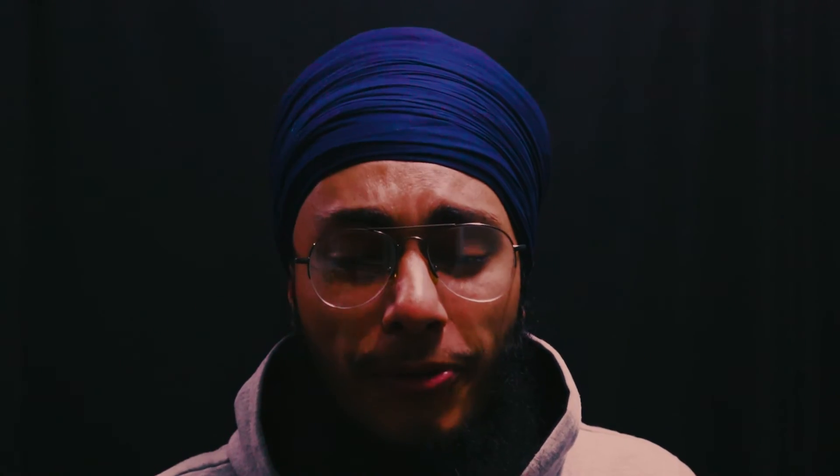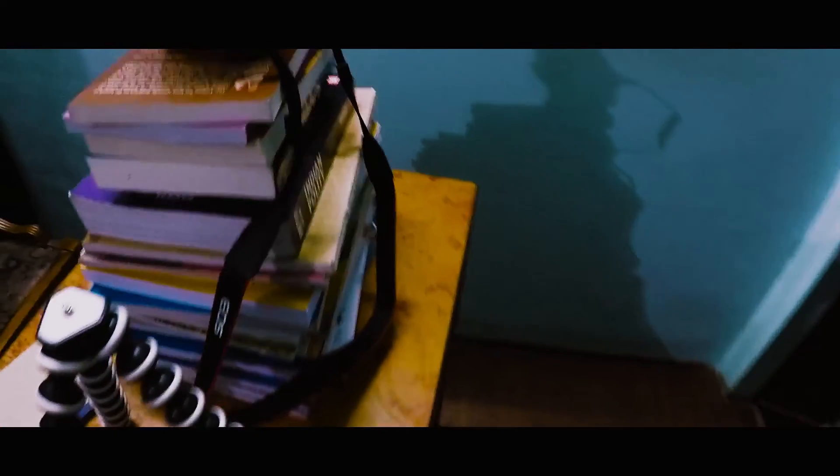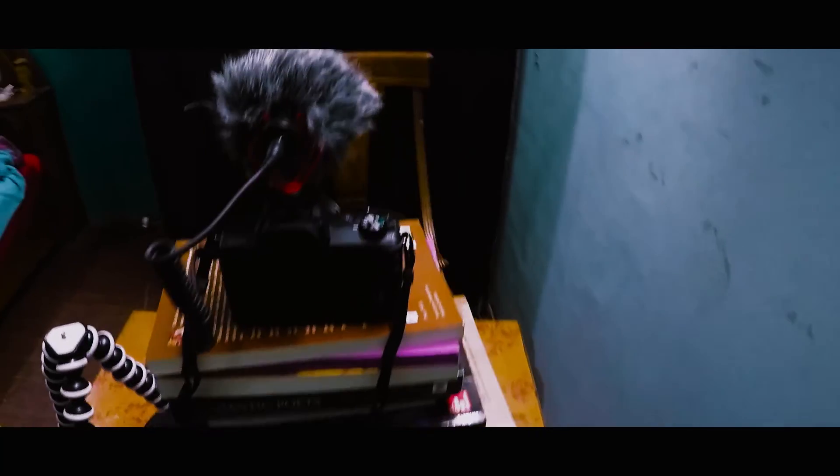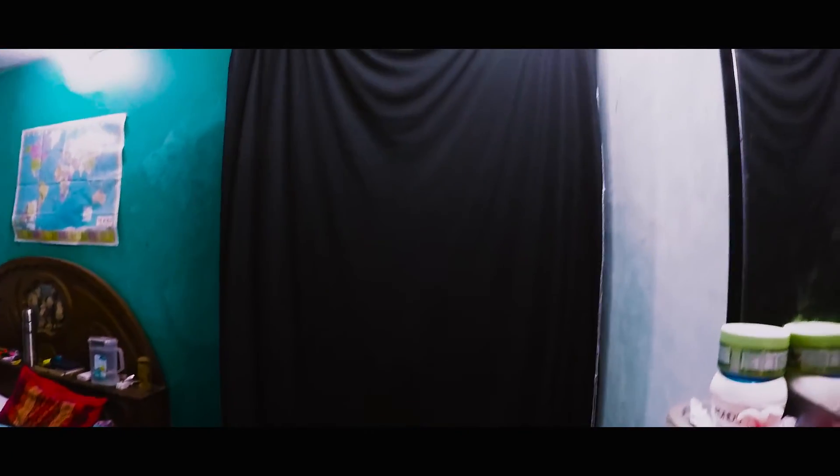Lights! You can make complete use of the lights around you. It doesn't matter where you are — there are always tube lights, LED lights, or LCD lights you can use. It doesn't matter if you don't have aperture lights or big studio lights; you can make use of what you have in the beginning.